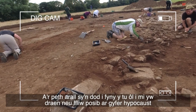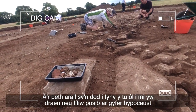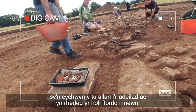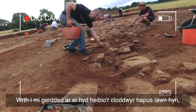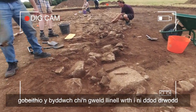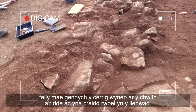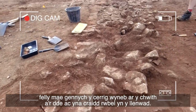The other thing that's coming up behind me is a possible drain or flue for a hypocaust that starts outside the building and actually runs all the way in. As I walk along it past these very happy diggers, you will hopefully see the line of it as we come through. You've got the faced stones on the left and the right and then a rubble core in the fill.